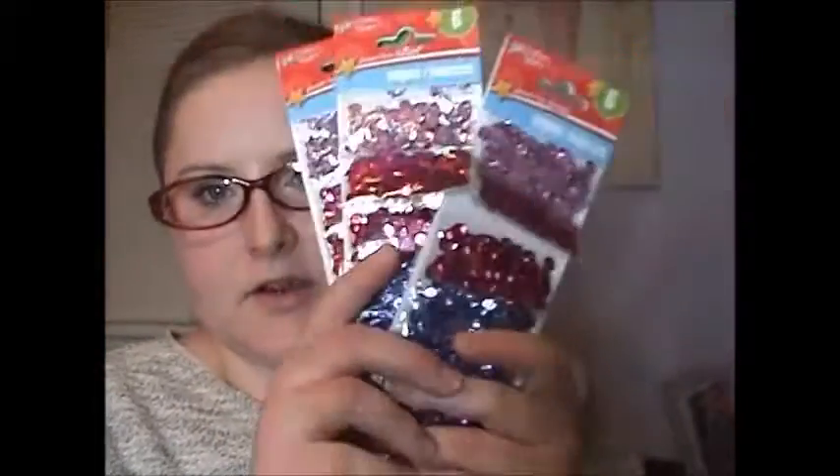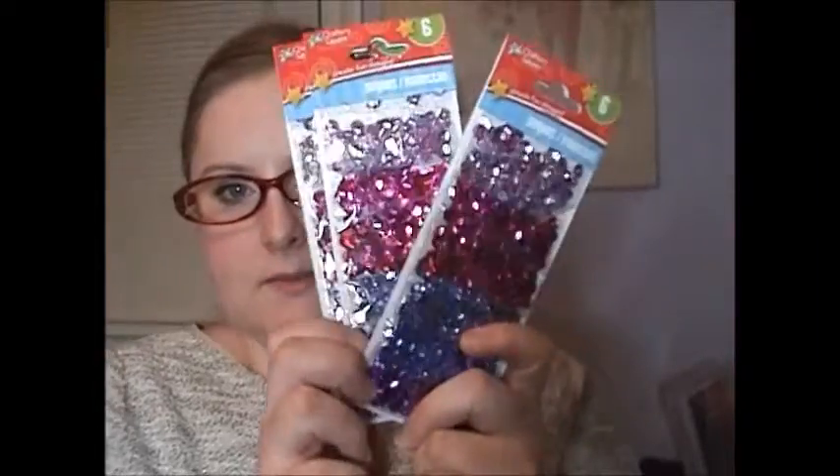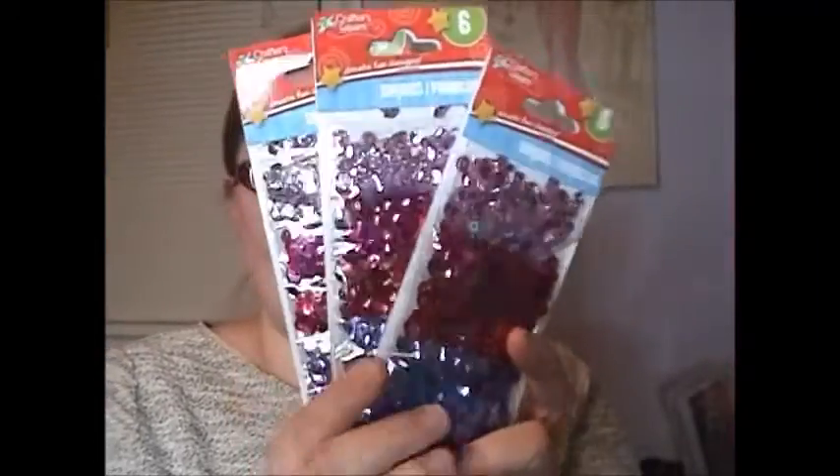Dollar Tree haul for everyone — let's jump in because this is a pretty big one. First up, I picked up three of these Crafter's Square sequins in an ombre that goes from light pink to dark purple, and I picked up all they had. I really liked that these are separated by color, because I hate buying a big bag when you're only looking for one color and have to go through them all.